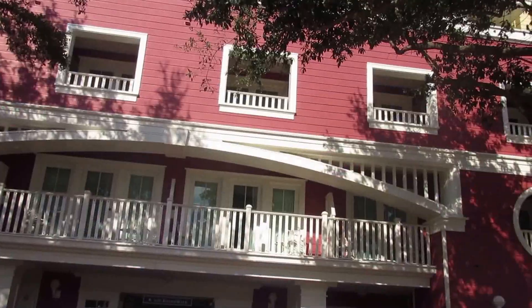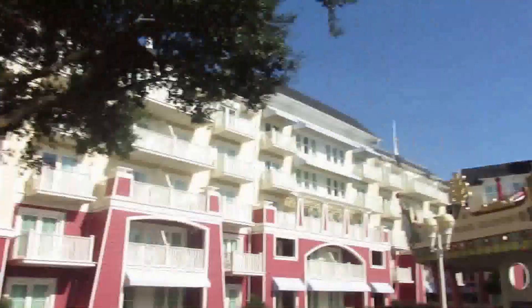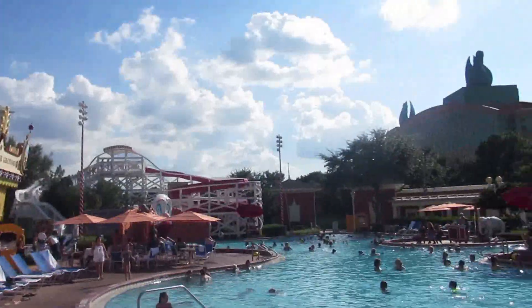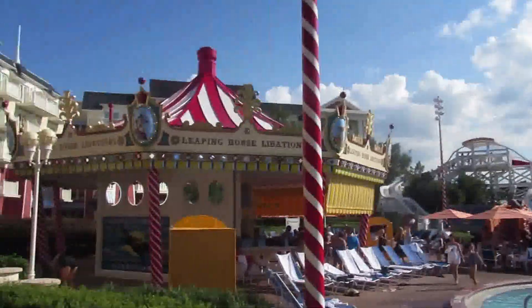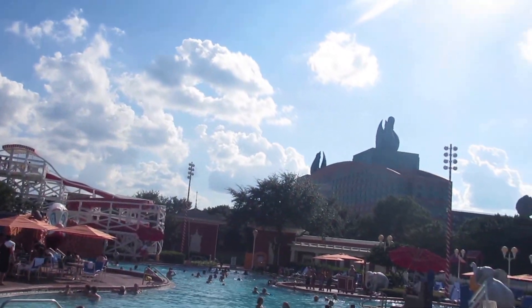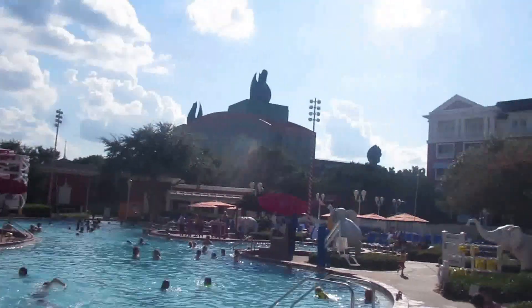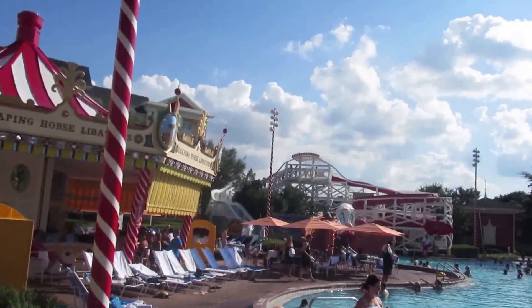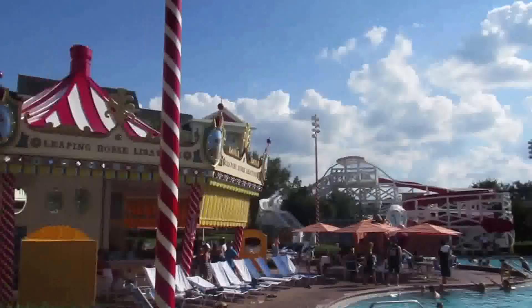We're going to go check out a hotel now. We made it to the Boardwalk Resort and the pool is really, really cool. It seemed to be like a boardwalk — Coney Island style, I guess. I thought it was supposed to be like Jersey Shore in the 20s. Sure. But it's pretty cool. It's got like a roller coaster themed slide here.